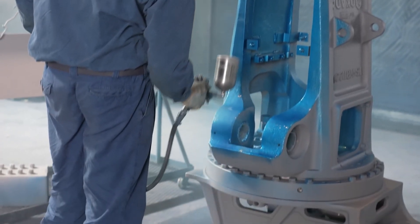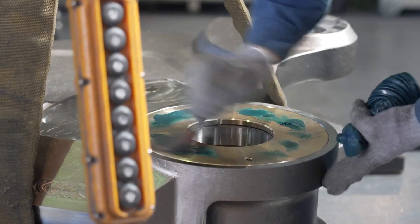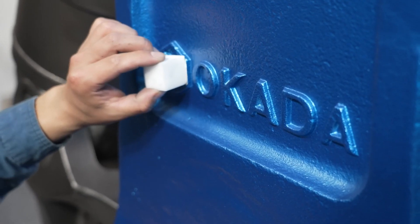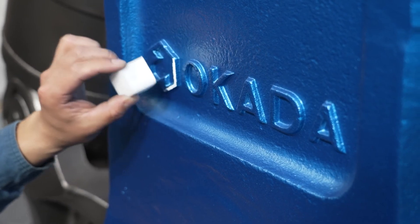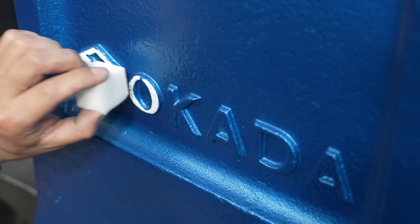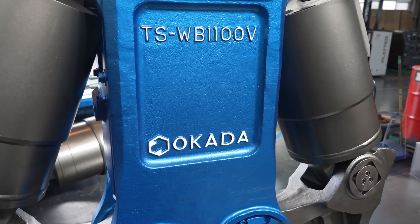To further ensure corrosion resistance, some manufacturers may galvanize the steel components. Galvanizing is a process which involves applying zinc layers to the components. Each manufacturer also embosses its logo on the hydraulic crusher, usually painted in a bright color such as white so it is clearly visible. Similarly, the model number of the hydraulic crusher is also painted.